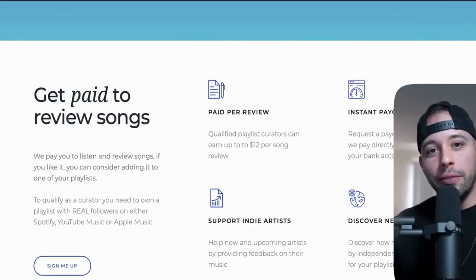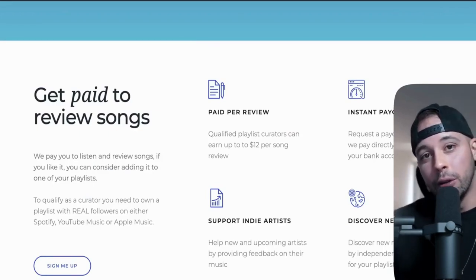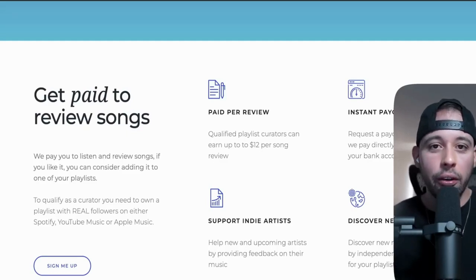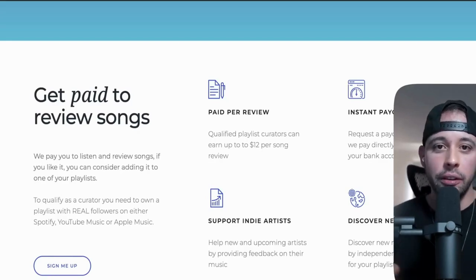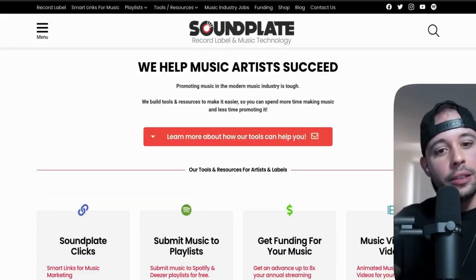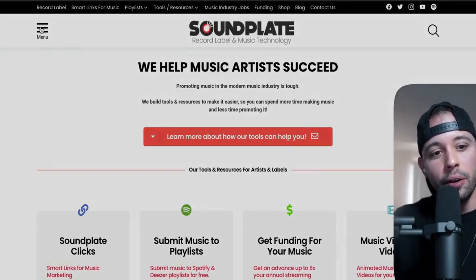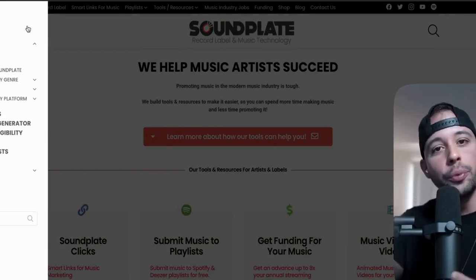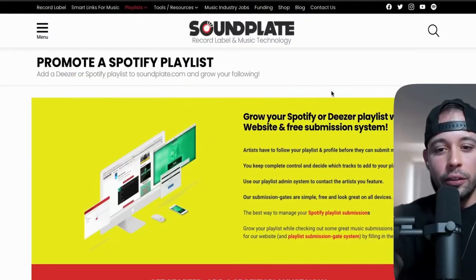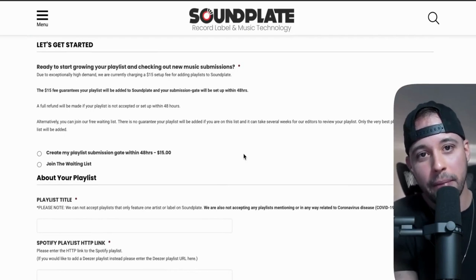There are two ways to get 1k followers on your playlist. The first way uses two videos I've already launched on the channel — I'm going to leave the links at the end of this video. The second method is either the paid or free method from the website soundplate.com. When you hit the homepage, click Menu on the top left corner, then click the plus button to add playlists to Soundplate. After you click that button, it's going to open a new page where you can either do this for free or use the paid method that is faster.